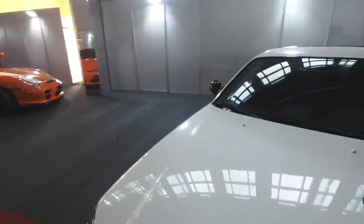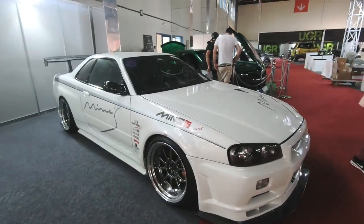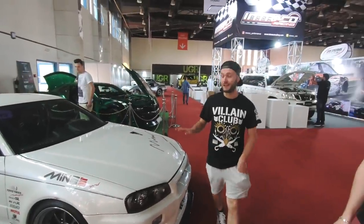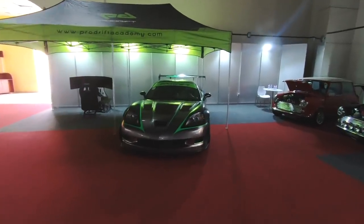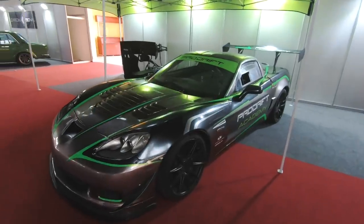We've just checked out one hall at the Rack on Wheels car show before doors open. Let's go into the second — we hear there's some insane modified machines in here. This is a Mines R34 GTR V-spec. Absolutely perfect condition — possibly the nicest R34 GTR I've ever seen. Pro Drift Academy Corvette, which I've actually driven in the past. It's an awesome car, full drift spec.